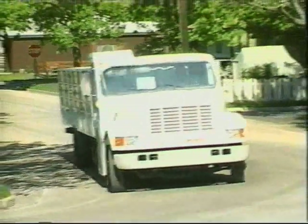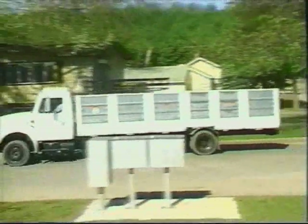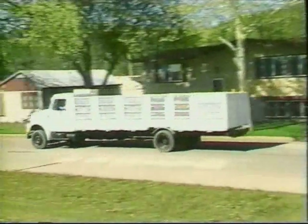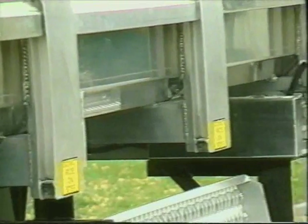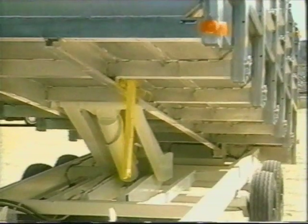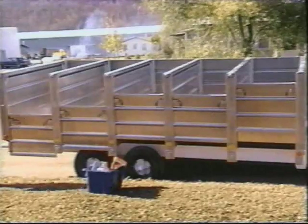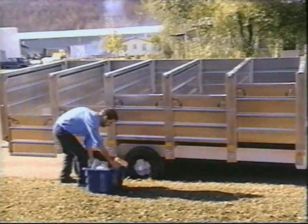Available in either steel or aluminum construction, the VersaHall is designed and manufactured with the user in mind. Floor sheet to sidewall corners are tapered at 45-degree angles for easy cleanup. The prop rod safety device secures the body in a raised position when the unit needs to be serviced. It's a tough unit that can withstand the punishment of the streets.